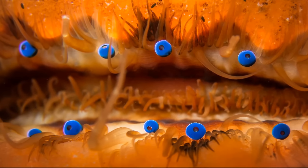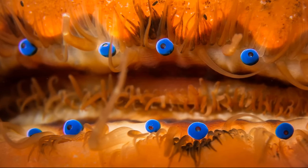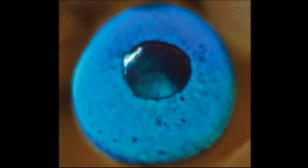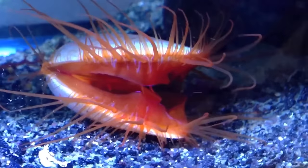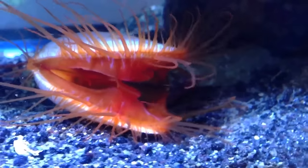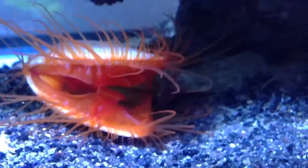Each scallop has up to 200 eyes along the edge of the shell. The eyes have pupils that dilate and contract in response to light. They use their image-forming, mirror-based eyes to see movement and quickly swim away from predators.